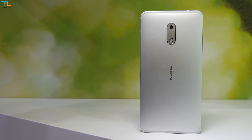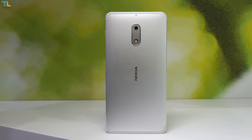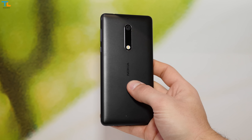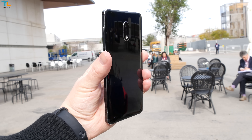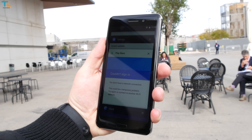As you may have already heard, Nokia smartphones are back and the HMD Global brand is responsible for making them. Steven from Tech Magnet and I got a chance to take a closer look at the Nokia 3, 5 and 6 models at MWC Barcelona, and here are our first impressions.